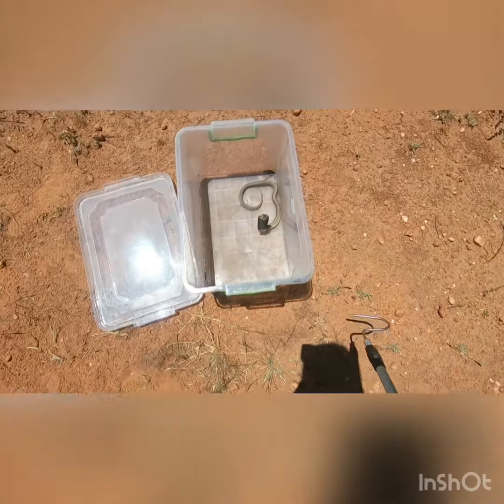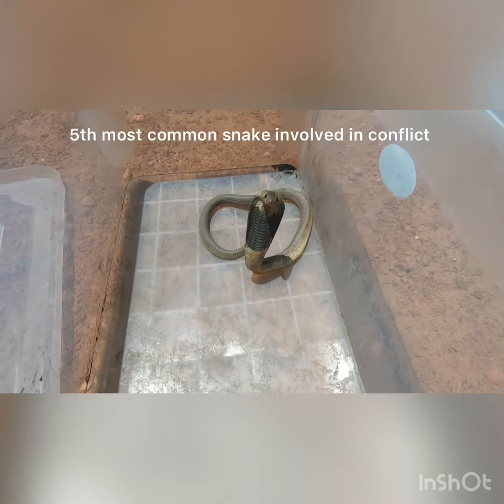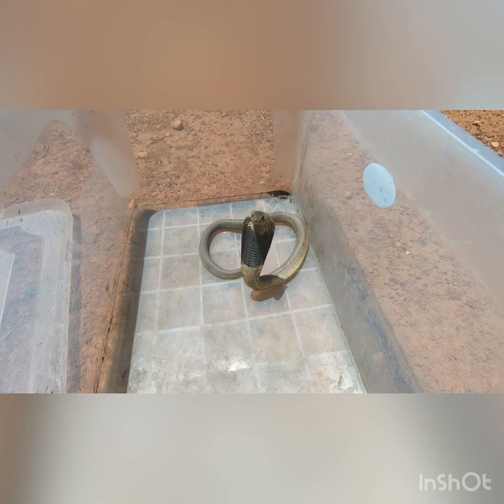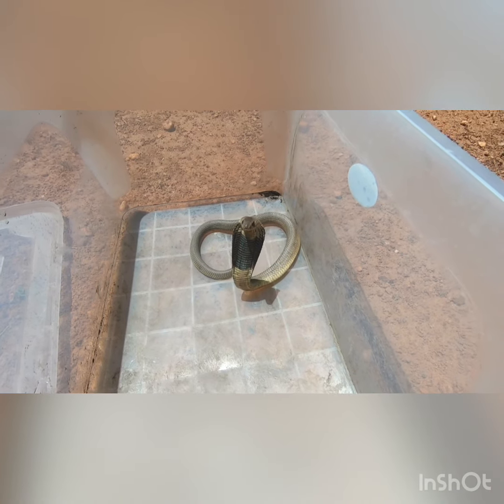The Anchitas or Angolan Cobra, as you can see here, is one of the most common of the venomous snake species we have here in Windhoek, especially south of the city. We tend to encounter quite a few of these guys, and also towards the east. This is Namibia's largest cobra species and these guys can grow up to a maximum length of approximately two and a half meters.